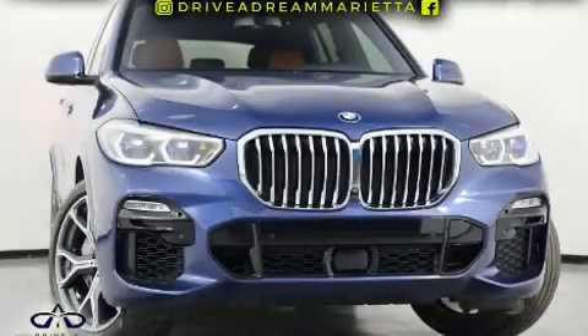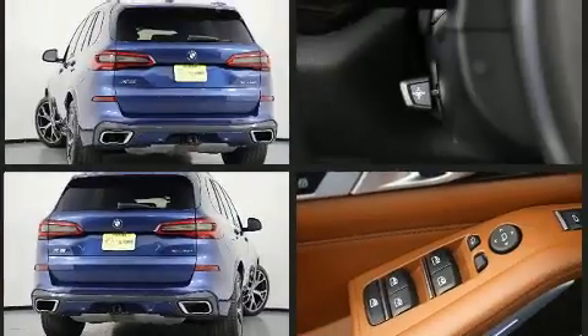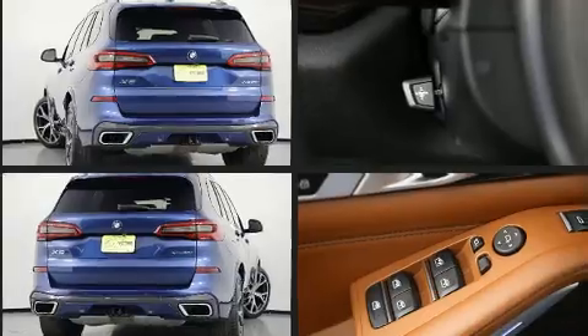The 2019 BMW X5 with less than 20,000 miles on the odometer. This vehicle is constructed with a discerning driver in mind. Smooth gear shifts are achieved thanks to the powerful eight-cylinder engine, and for added security, dynamic stability control supplements the drivetrain.